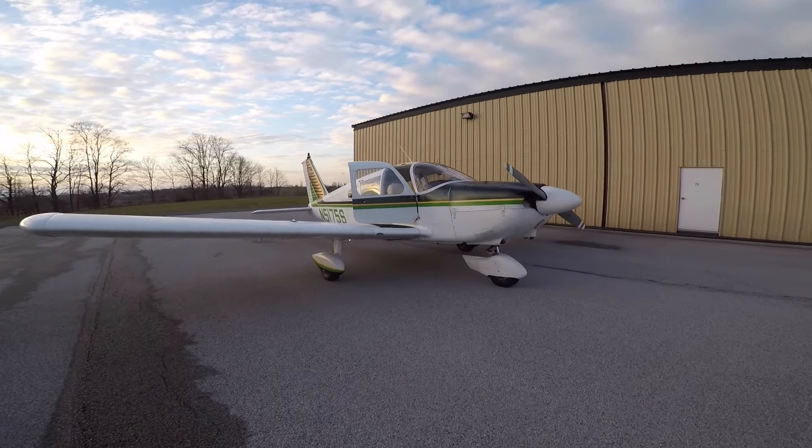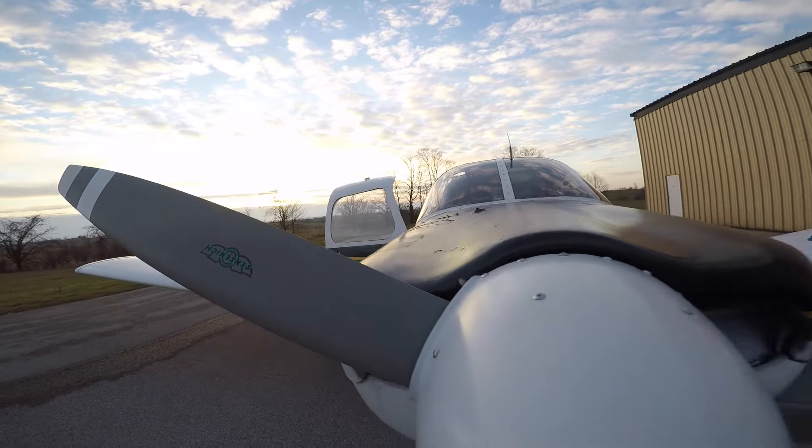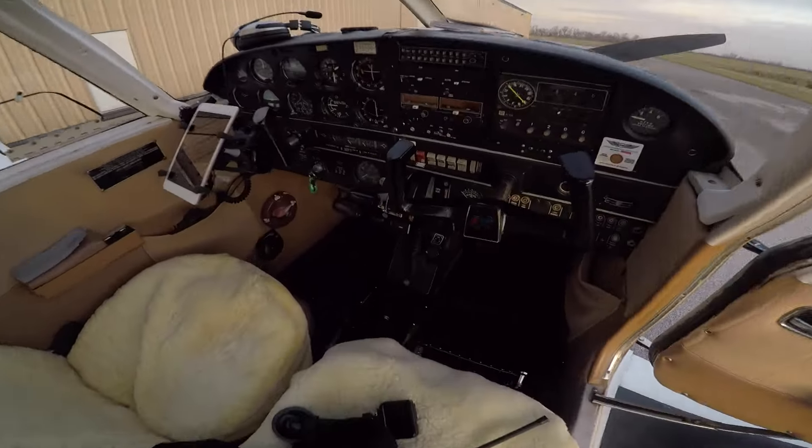Alright y'all, thanks for joining me on this flight. Today I'm taking this 1971 Piper Cherokee 180 to North Carolina — ferry flighting it out of Fleming Mason, so check it out and enjoy the flight.